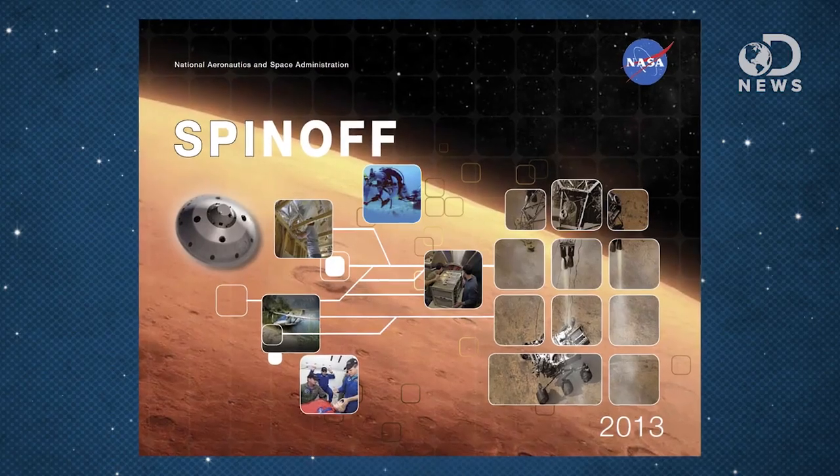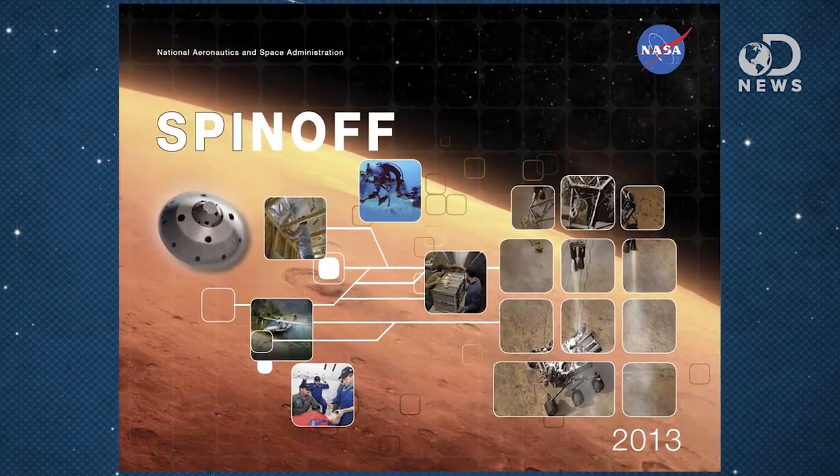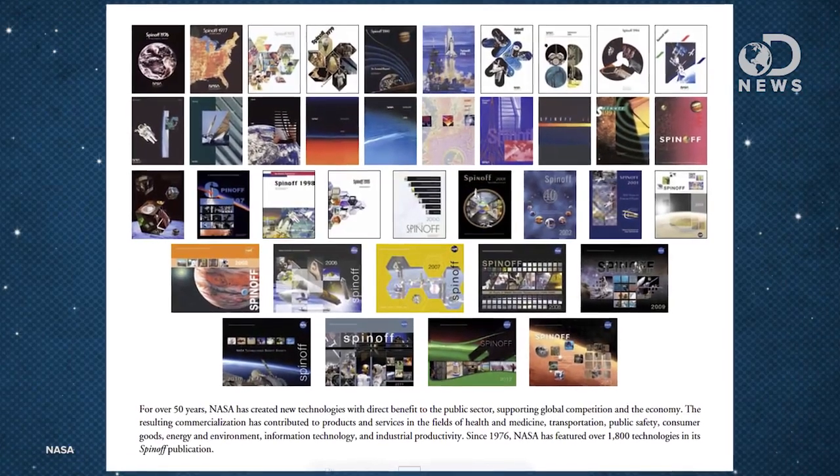In 1962, NASA created a program of offices specifically dedicated to track technology utilization and industry applications of NASA efforts. Since 1976, they've published an issue of what they call Spin-off every year, cataloging nearly 1,800 projects.